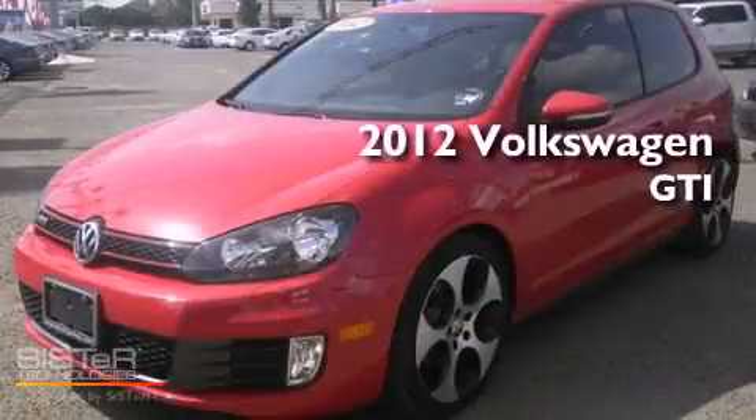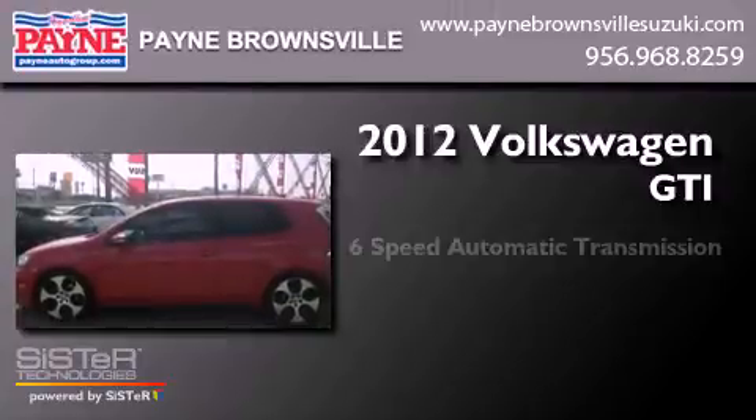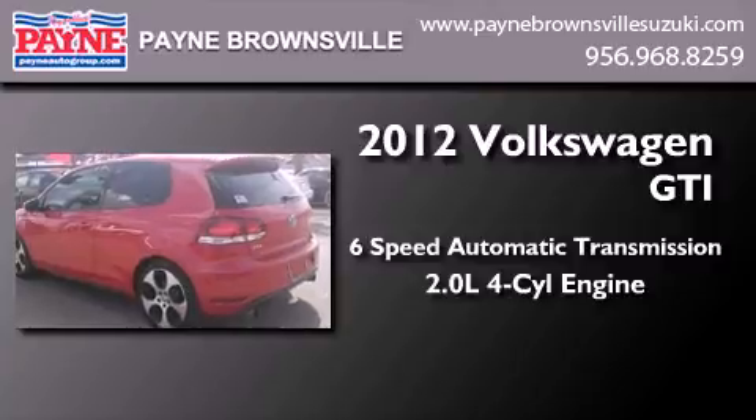This is a 2012 Volkswagen GTI. This hatchback has a 6-speed automatic transmission and an inline 4-cylinder engine.